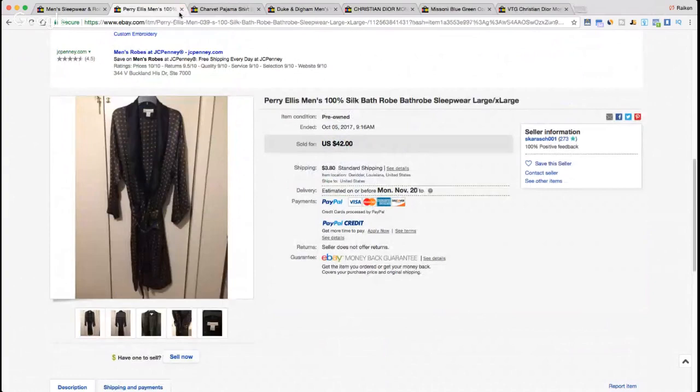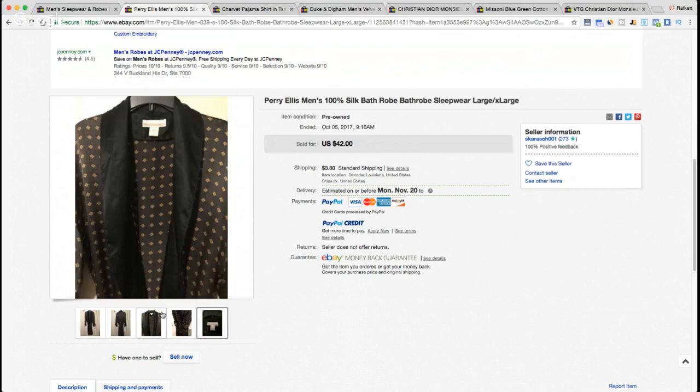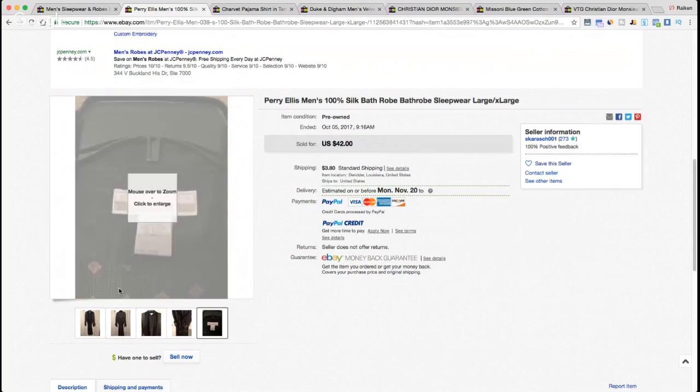Here we have a brand I typically don't buy or sell — Perielis, maybe a cashmere sweater once. This is a 100% silk bathrobe. I've actually done pretty well with silk bathrobes and silk items in general — it's a great material to look for when selling clothing on eBay. The Perielis 100% silk bathrobe, size large/extra large, sold for $42 plus $3.80 shipping. It's a very light material, so they were probably able to pack it into a flat rate or even first class.